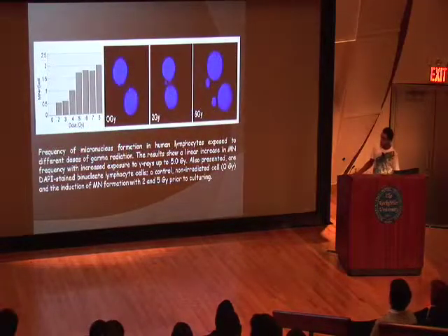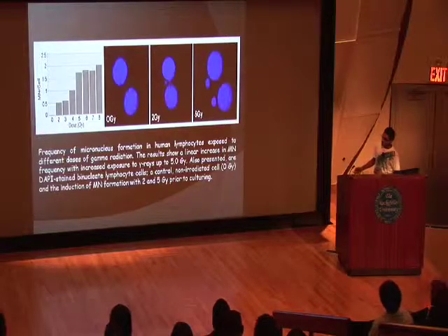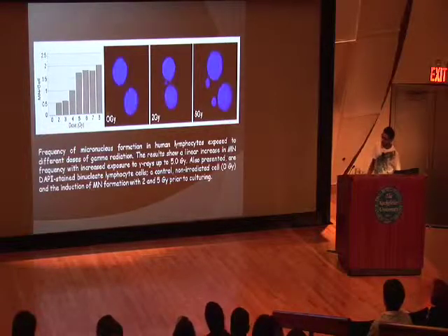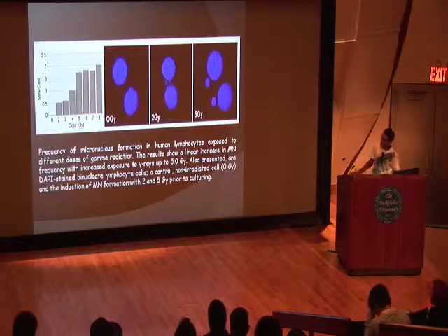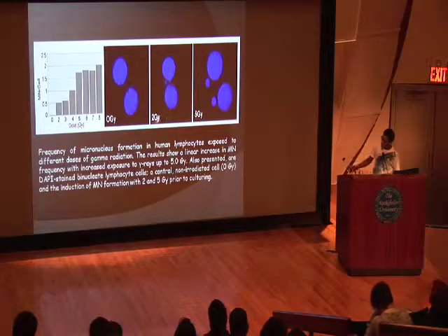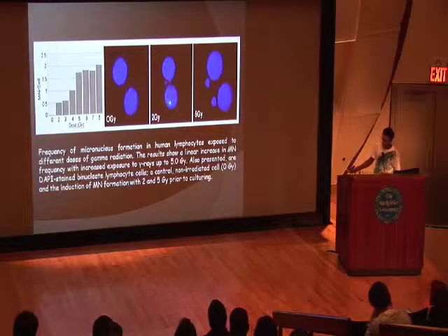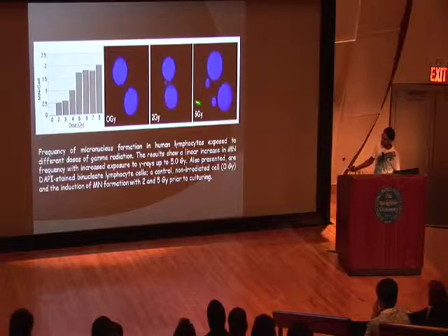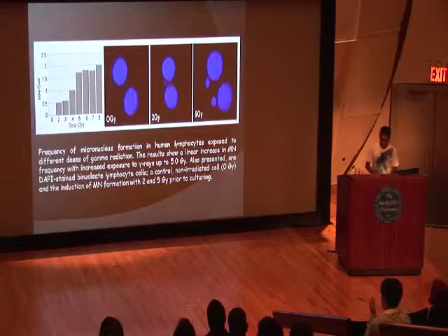Here's the dose response curve showing radiation dosage from 0 to 8 gray. As radiation increases, so does the damage. The only anomaly is between 6 and 7 gray, where 6 gray shows more damage, but there could be error in that data and we're still verifying it. At 0 gray, you can see only two nuclei, which is normal. At 2 gray — about two minutes of direct radiation — the cell mostly repaired itself but there's still damage. At 5 gray, there are four micronuclei, meaning the cell is badly damaged.